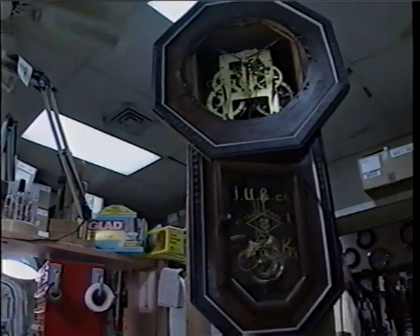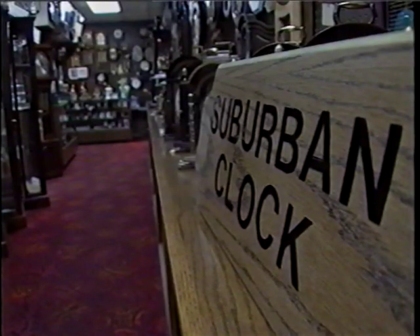One of the comments people make when they're buying these clocks is the ticking is sort of a comforting effect for them, almost on a subconscious level. It's one of those things that it's in the background, you don't hear it, but yet when it's not there, you're aware that something's missing.